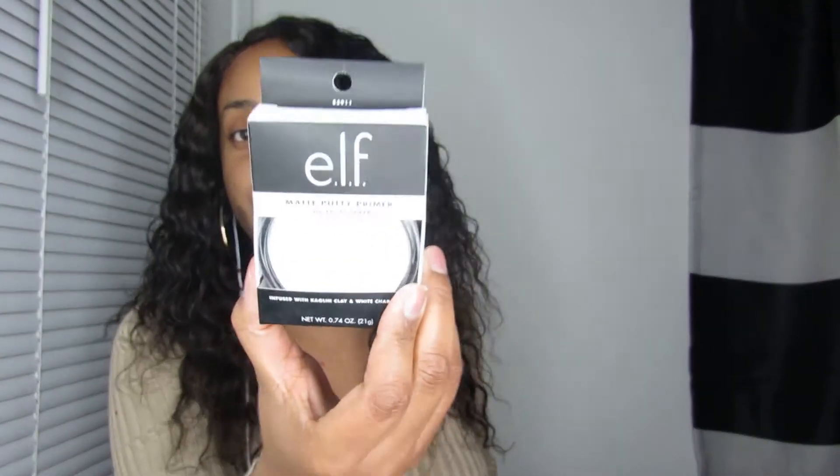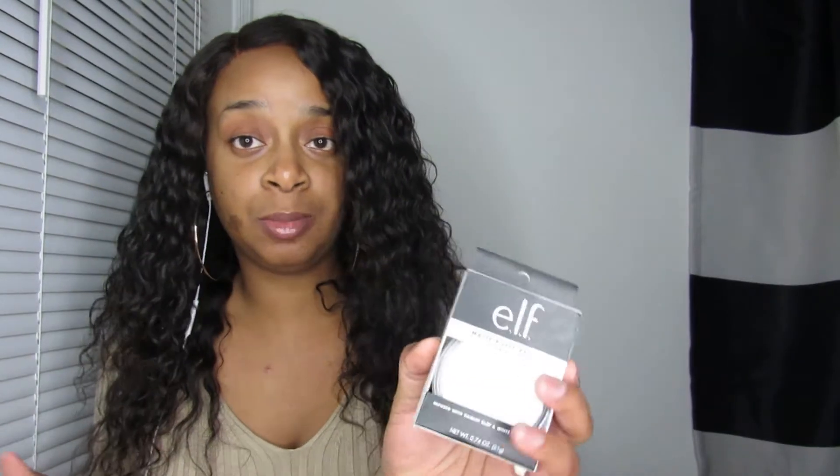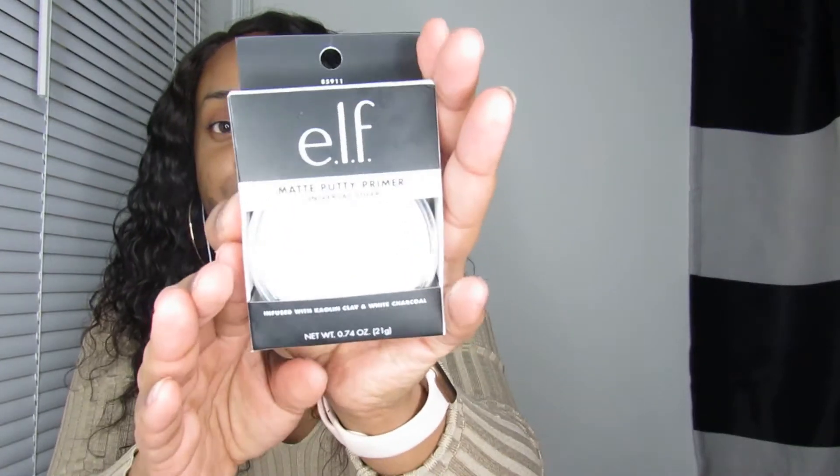The next thing I got is the ELF matte putty primer — the poreless one. You know the poreless one is supposed to be a dupe for the Tatcha primer, but the Tatcha primer is like $20 for the mini and $50 to $60 for the full size. They came out with a matte one and a luminous one, and I finally got the matte one.